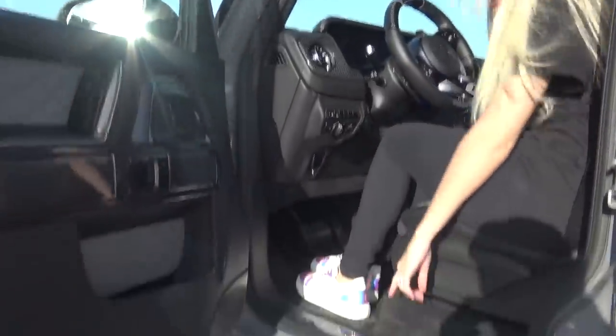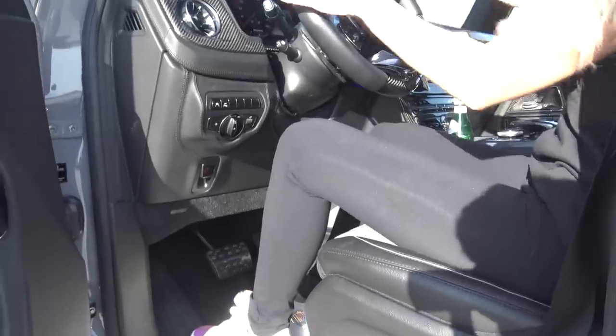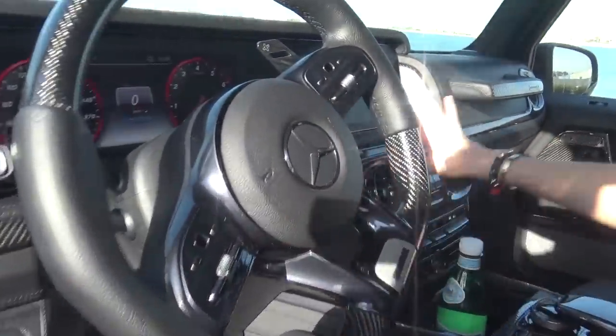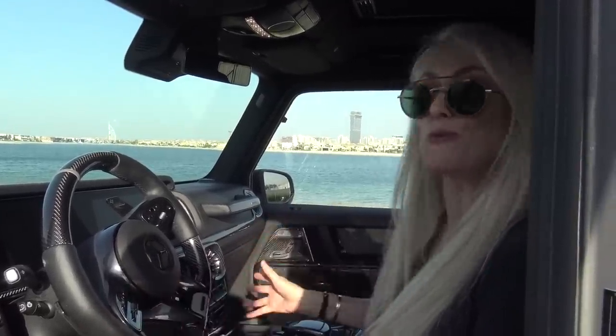You've got all of these nice little Brabus features to remind you that you are in something super special. There's a lot of carbon fibre everywhere — it's all over here in the mid console. This is all optional extra, it does not come standard. What I love about Brabus is they actually have an extra sound boost exhaust system that you can turn on and off.